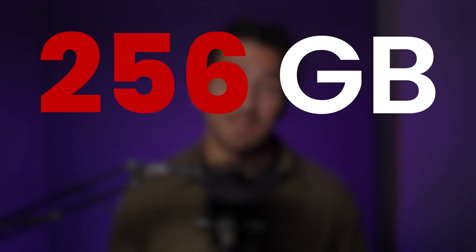Here's a quick answer you're looking for. The YouTube upload limit is 256 gigabytes or 12 hours, whichever you hit first.